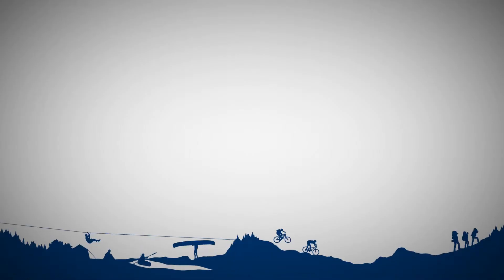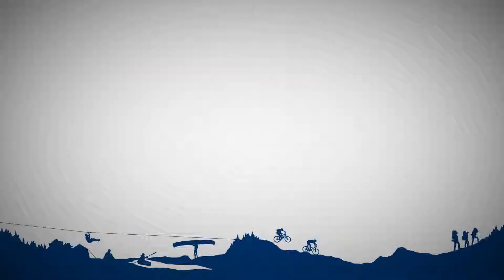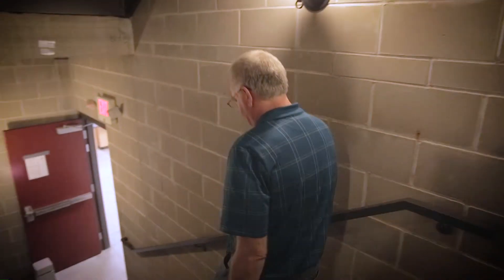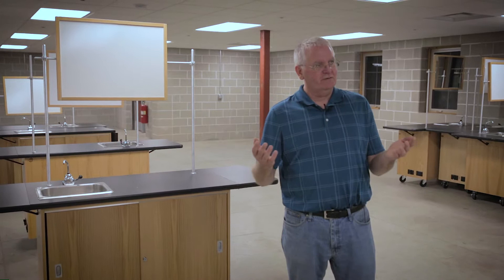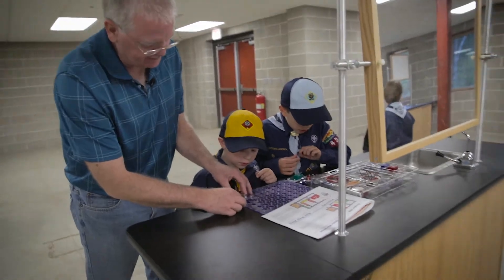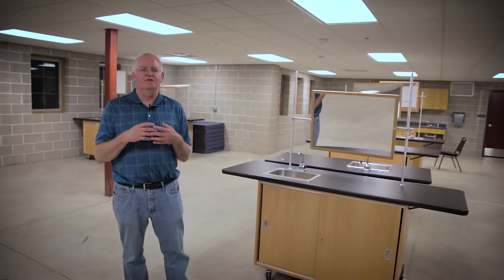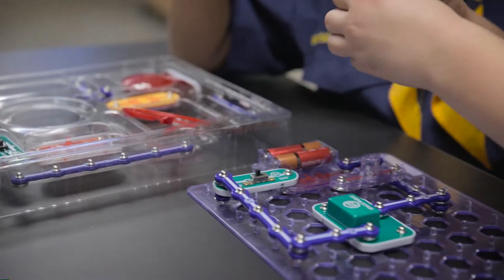As we go down to our lower level, this is our science lab and the location for our new STEM program. The lower level is 6,000 square feet that we've converted — and are converting — into our science lab. We just finished part of this science lab this last spring and initiated some programming here this summer with our first science camp.